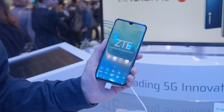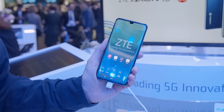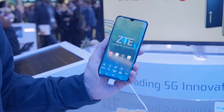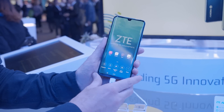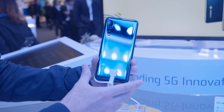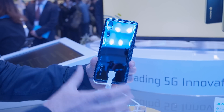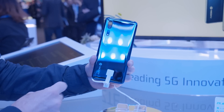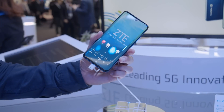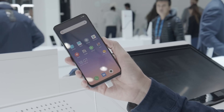Our next 5G phone is the ZTE Axon 10 Pro 5G — these names are all going to be a problem, have you noticed? This has a 6.4-inch screen, and inside once again is Qualcomm's Snapdragon 855 processor alongside Qualcomm's 5G modem, giving it the ability to connect to that 5G network when it finally arrives. The back is very attractive — there's a 48-megapixel camera there that we're seeing on many phones this year and we're very impressed by it. The ZTE Axon 10 Pro 5G will also be appearing later this year.